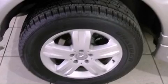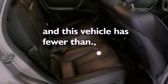Also included are halogen fog lights, a stability control system, a home-link feature, and this vehicle has fewer than 68,000 miles on the odometer.